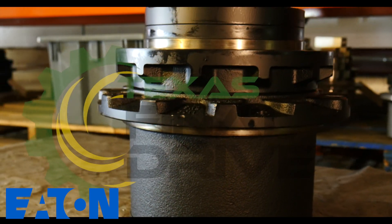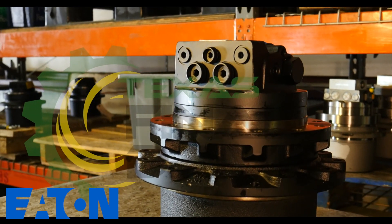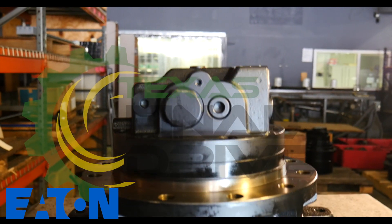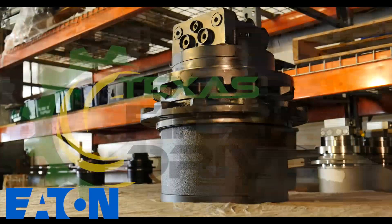This Eaton motor features high performance and reliability. There are thousands of these operating in the field. This planetary motor is perfect for the Komatsu PC60-7 Excavator and comes with a 2-year warranty.